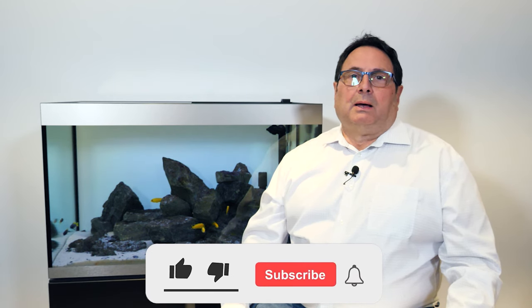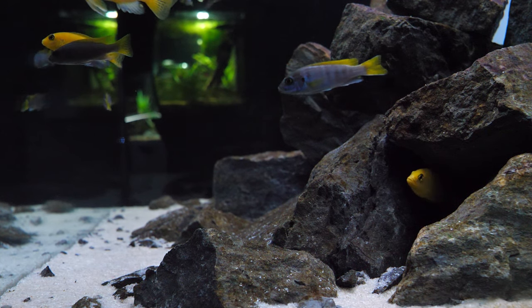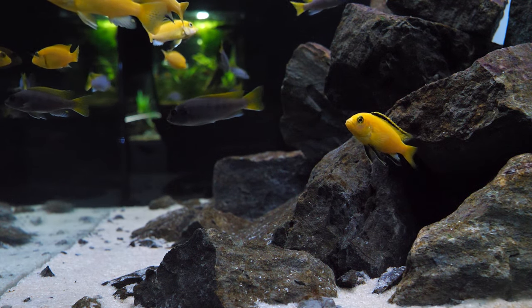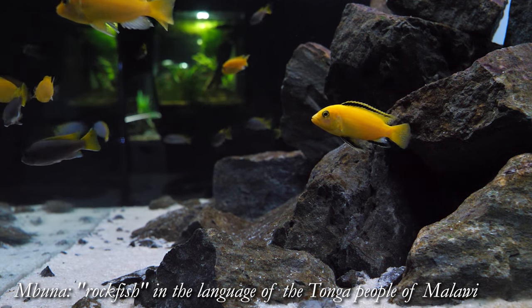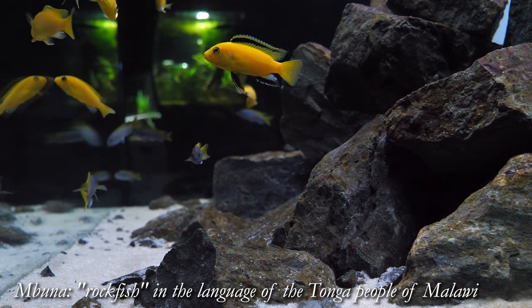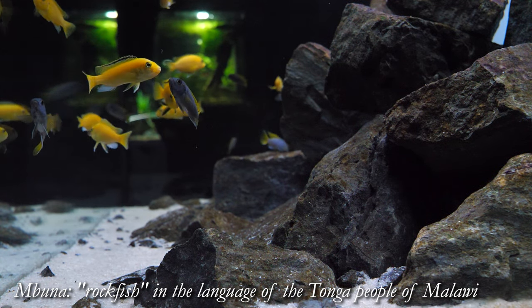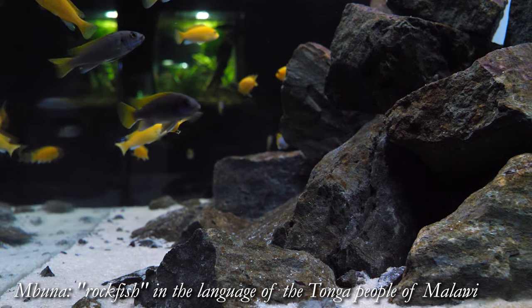It is a Mbuna cichlid that inhabits the central western coastal region of Lake Malawi in East Africa. The electric yellow version of the Yellow Lab has been found exclusively between Charo and Lion's Cove. The fish normally inhabits two different types of biotopes within the lake: larger boulder-type environments where there are strewn rocks about the bottom and larger boulders, and areas that have large beds of vallisneria present.